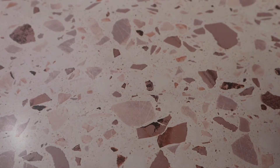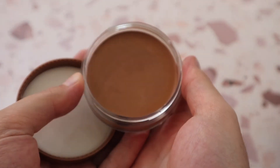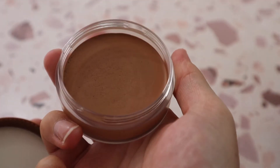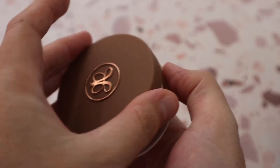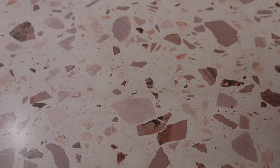Another cream bronzer I have is from Anastasia Beverly Hills in shade Golden Tan — a really good cream bronzer formula. However, the shades from ABH lean a little more warm-toned than I'd like. I love the packaging, but the shades aren't my favorite, even though I love the formula.